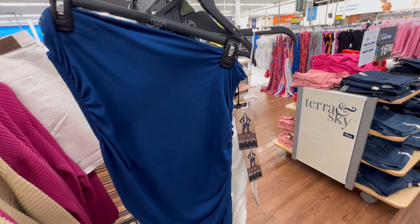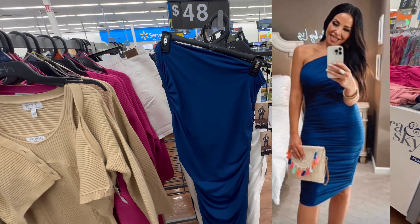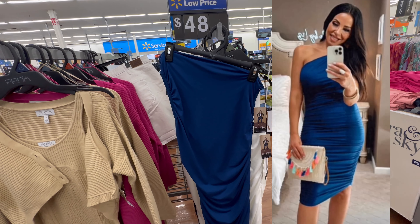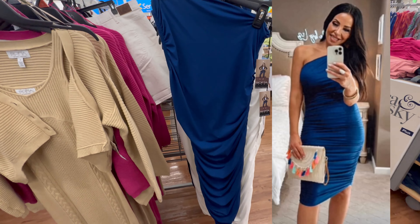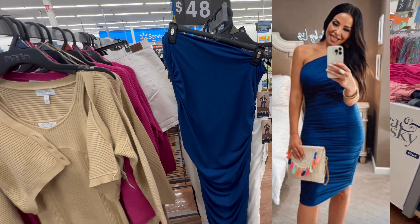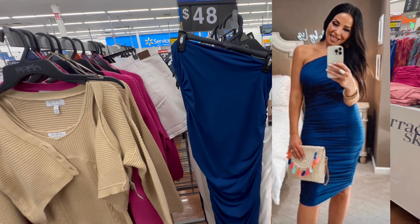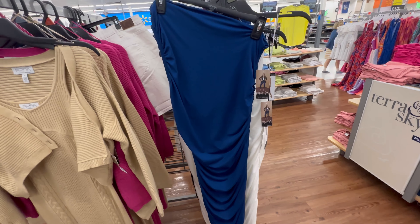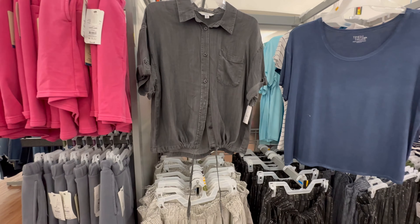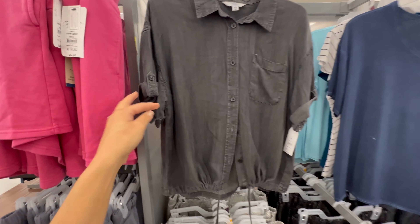I wanted to show you this blue dress — I'll insert a picture of me in it. This would probably be my favorite item from Walmart this spring/summer 2023. It looks like nothing on the hanger but it is so flattering on. It is double material — no lumps or bumps. It also comes in white. And check out this chambray shirt — it has little tie-up sleeves and a cute drawstring to cinch the waist.